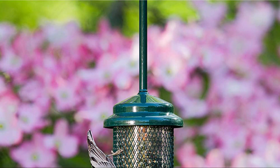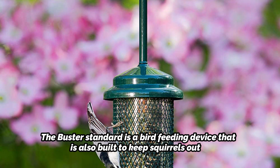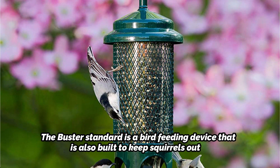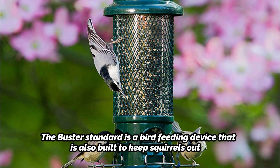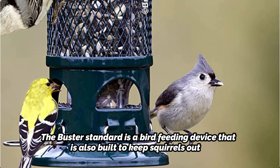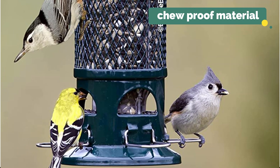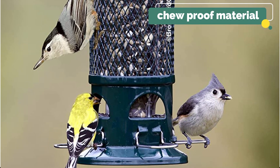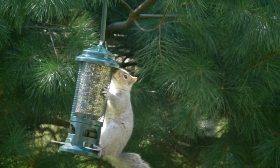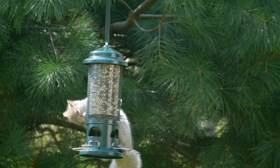The Squirrel Buster Standard is also built to keep squirrels out. It does this by detecting the weight of any squirrel and automatically closing the shroud that contains the seed. The Squirrel Buster Standard feeder uses a chew-proof material for all elements accessible to squirrels.